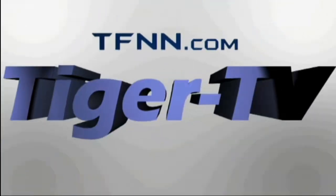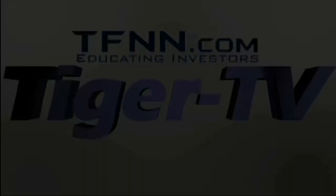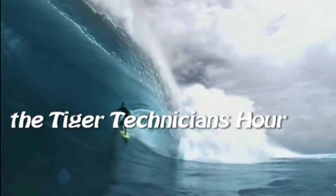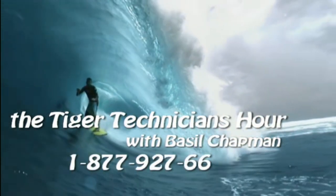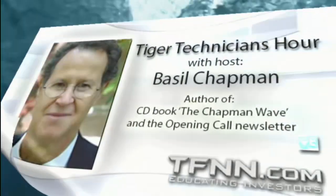The following is a presentation of TFNN. The Tiger Technician Hour with your host, Basil Chapman. Call now toll free at 1-877-927-6648, internationally at 727-445-1044. Hi everyone, Basil Chapman, the host of the Tiger Technician Hour and the author of the Opening Call daily newsletter.